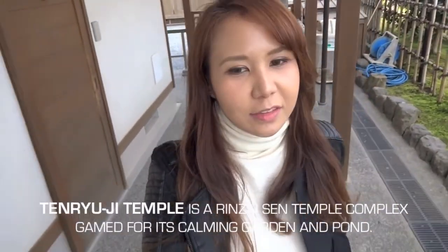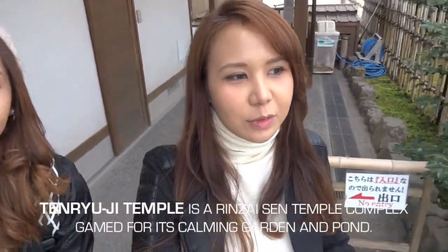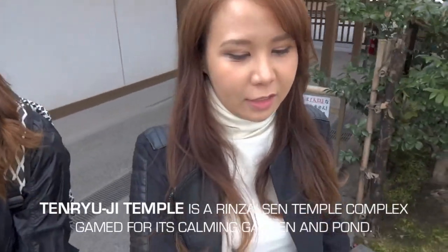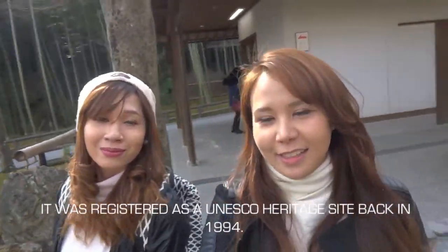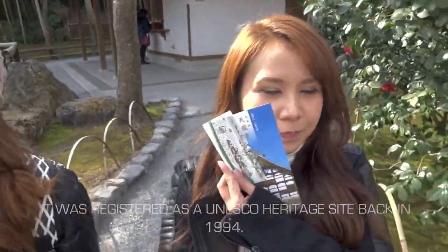We're in Tenryuji Temple, which is a UNESCO World Heritage Site, and it's right next to the bamboo forest — you can see it behind us. We got our tickets and it's 500 yen to go here.